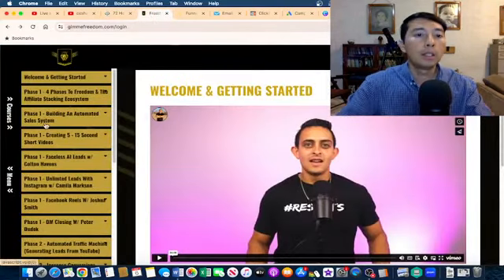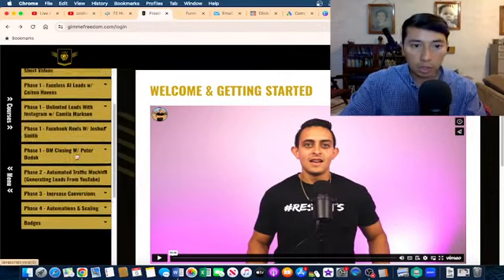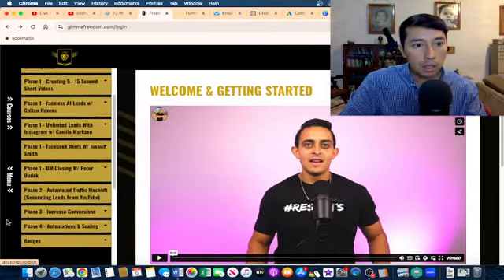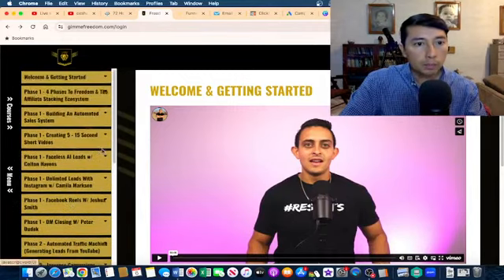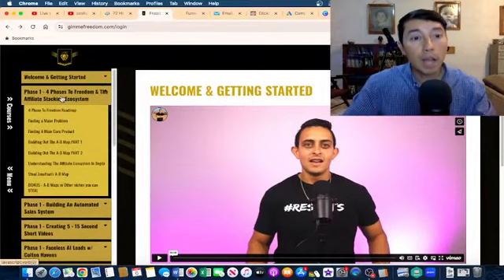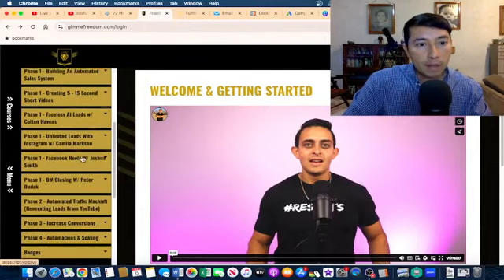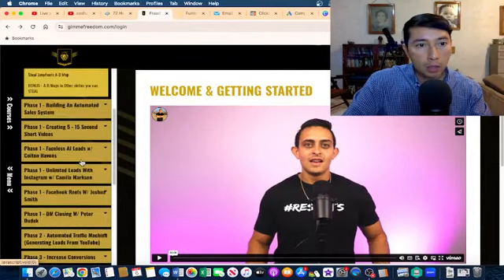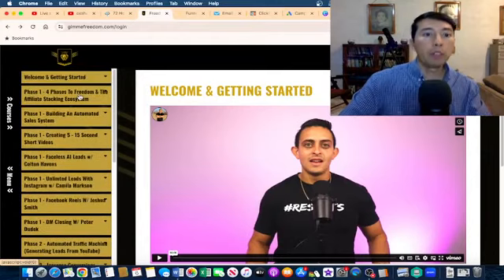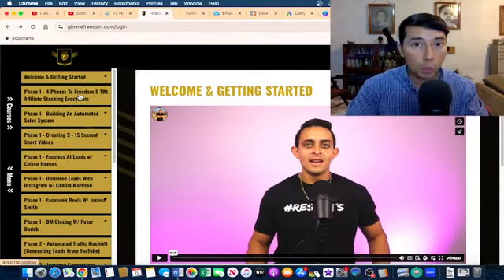Let me show you the full affiliate marketing course that I have been studying. I'm currently working on this and let me show you what I'm working on — utilizing this knowledge. Phase number one: the four phases to freedom. Jonathan explains how he went through all the steps in his business.